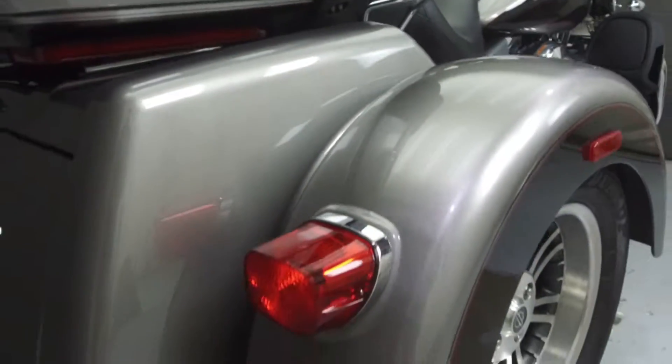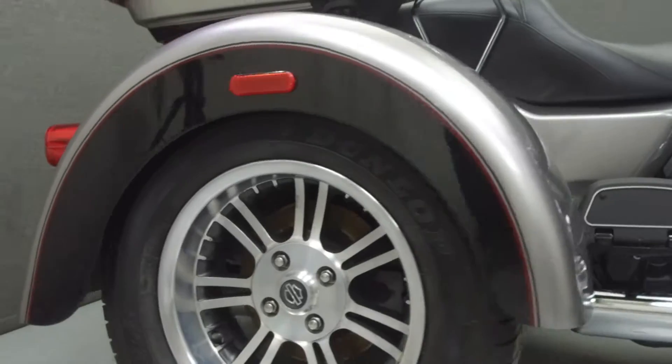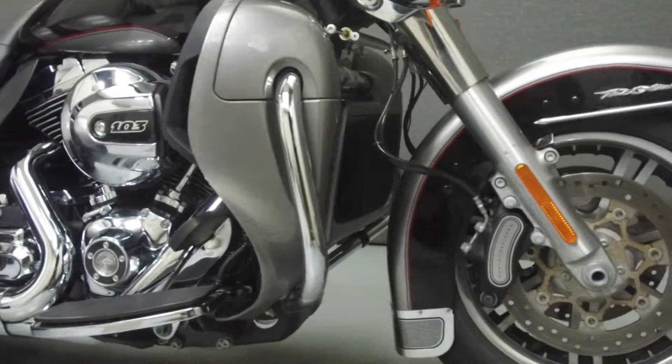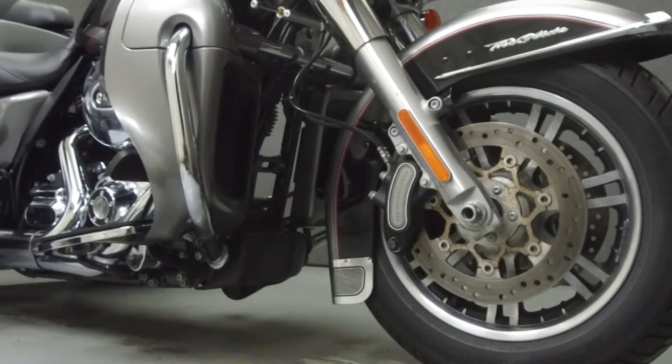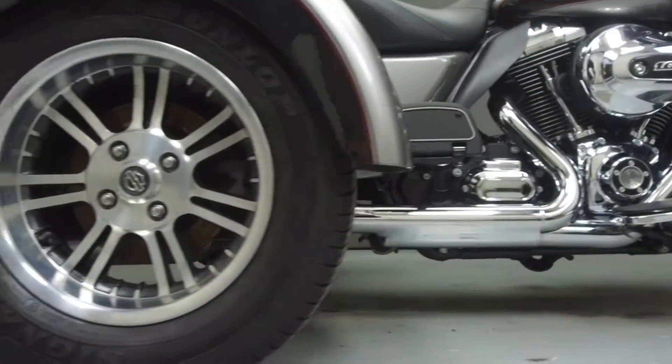Powered by a 103 cubic inch engine with a 6-speed transmission, the Tri-Glide puts out 70 horsepower and 101 foot-pounds of torque at 3,700 RPM. It has a seat height of 28.9 inches and a dry weight of 1,180 pounds.